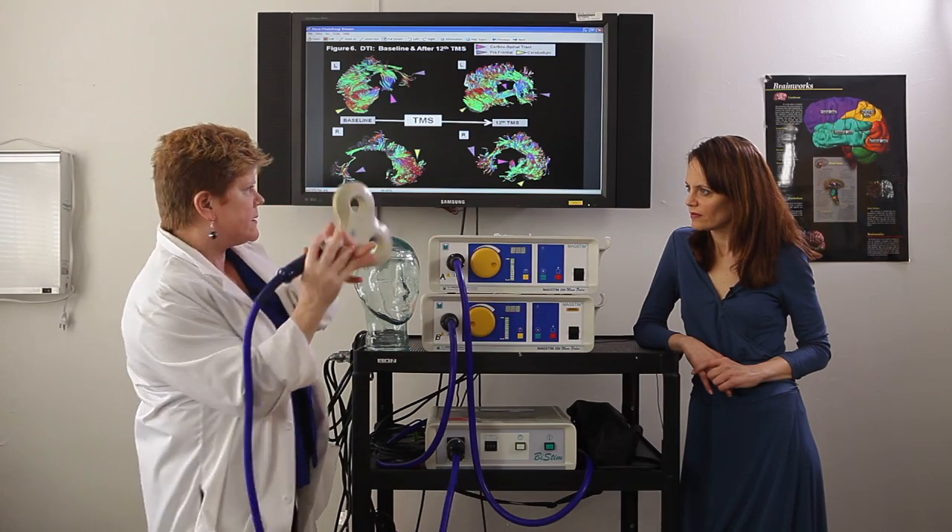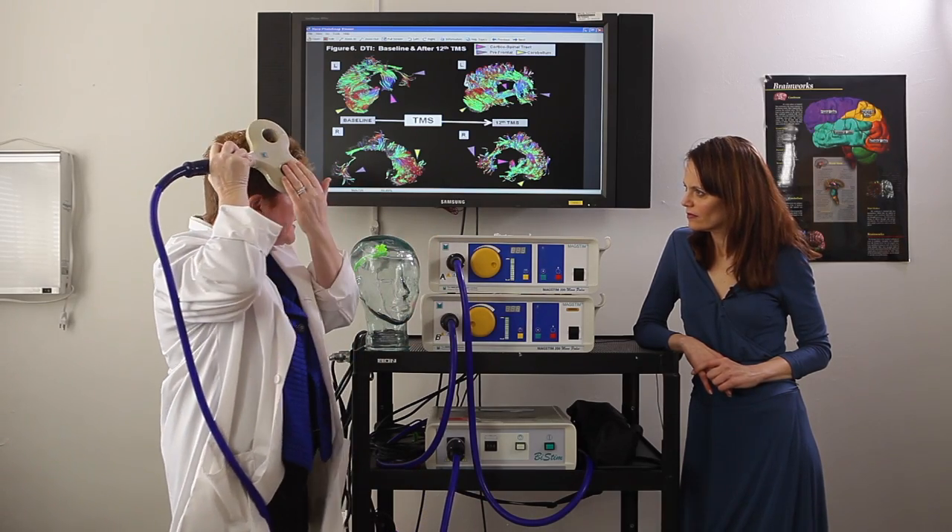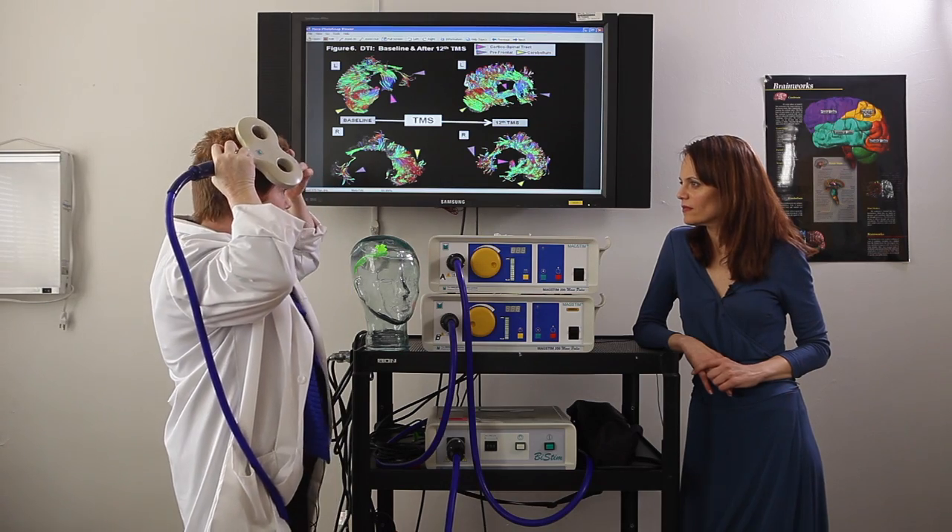When I put the coil on the brain, the pulse will transcend through the coil, through the scalp, into the brain, and then the nature of the brain tissue is such that it will reverse the direction of the current, and that's what creates the magnetic field. So when I put this on, what I'm doing is altering the action potential of a neuron that's underneath the coil.